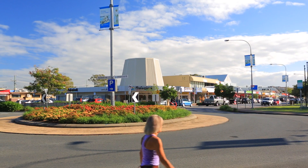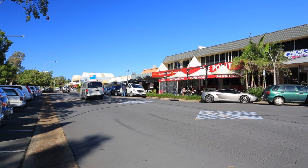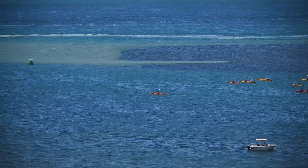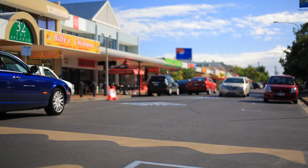Centrally located to everything, there's a choice of world-class shopping centres, cafes, restaurants, and family entertainment including Runaway Bay Sports Supercentre and the trendy shops of Paradise Point and Century Cove.